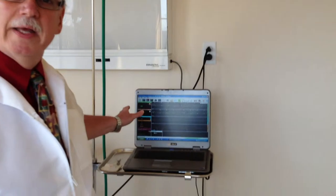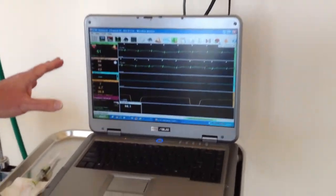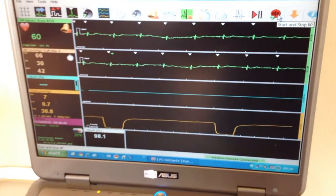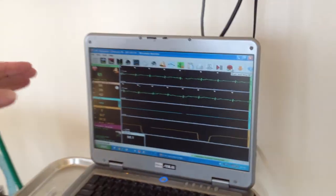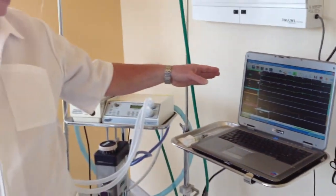Another thing we do is we hook them up to an electronic monitoring device. This will monitor her electrical activity of her heart, the oxygen saturation, and her blood pressure. Sometimes when we're having an adverse effect, before the event occurs, we'll pick up subtle changes here, and so we can correct the anesthetic as needed during the procedure.